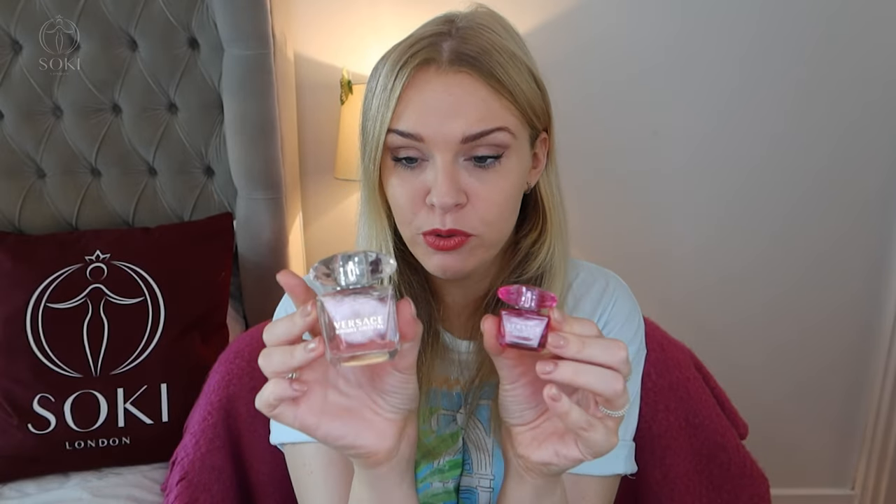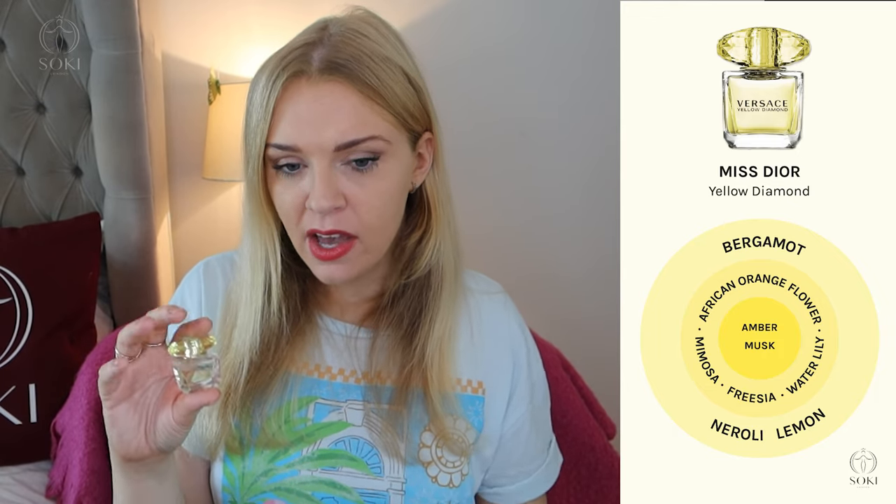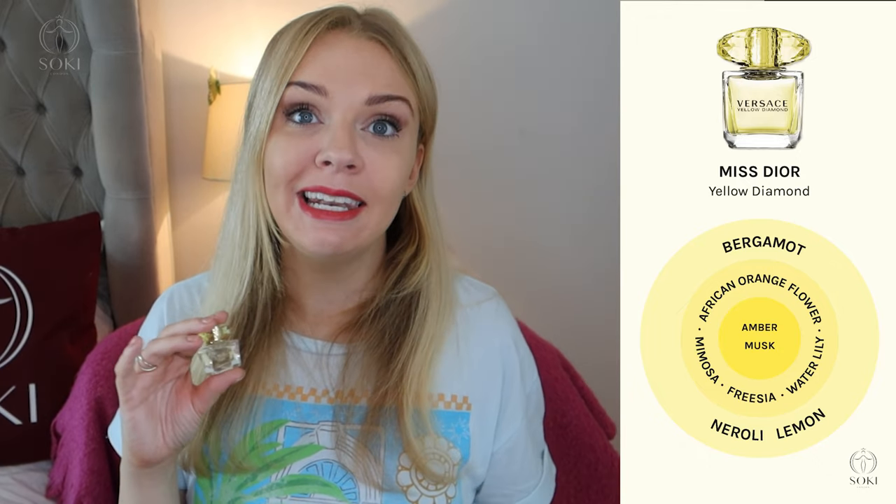Next we have Yellow Diamond. The original, which I also have in a mini, is a floral citrus. It has a lot of mimosa, as well as water lily, freesia, and African orange flower, so it's a white floral but with quite a green feel. Mimosa really reminds me of being outdoors in the countryside — it has a grassy, green leaf feel, almost like ivy. The top note is a very refreshing lemon and bergamot, with some neroli as well. Again, this is very much a spring/summer refreshing floral with a citrus edge.